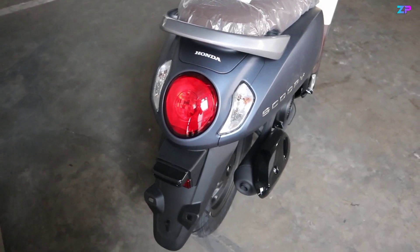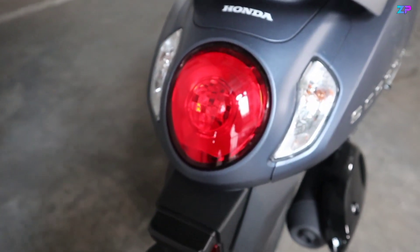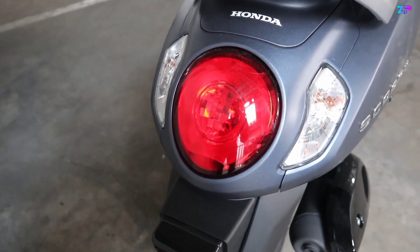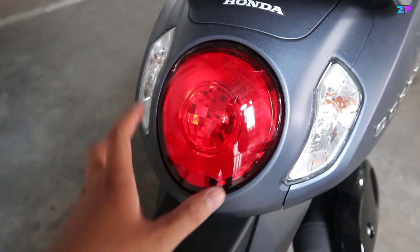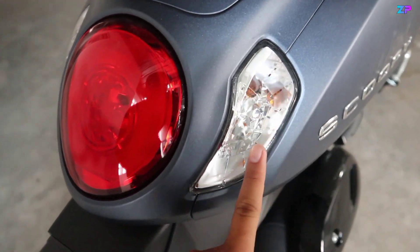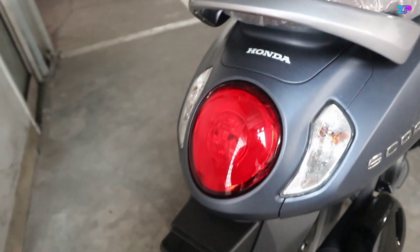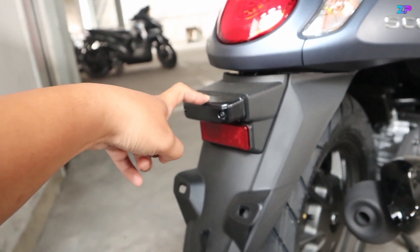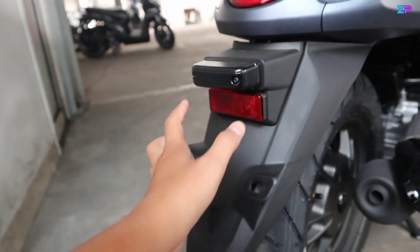Kemudian kita ke bodi bagian belakang. Untuk bodi bagian belakangnya full biru tentunya. Di bagian stop lampnya masih menggunakan bohlam biasa — jadi baru di headlamp atau lampu depan yang menggunakan LED, sementara stop lamp dan sen masih bohlam biasa. Di sini dibalut dengan mika berwarna merah, bentuknya bulat dengan tekstur garis-garis di bagian tepinya. Bagian sennya juga terdapat tekstur, menggunakan bohlam berwarna kuning. Terdapat stripping bertuliskan Honda di bagian atasnya. Sparkboard belakang full hitam, dan di ujung atas terdapat lampu senja untuk menerangi plat nomer, serta terpasang mata kucing berwarna merah di bagian bawahnya.